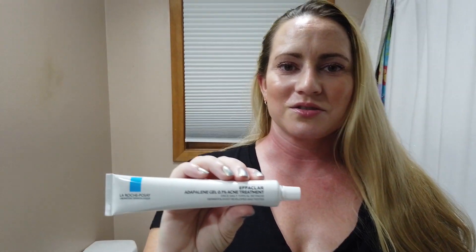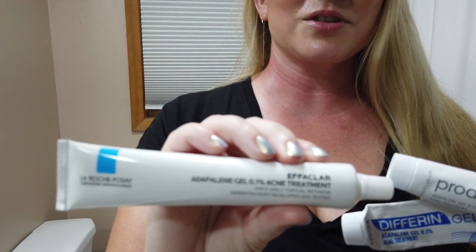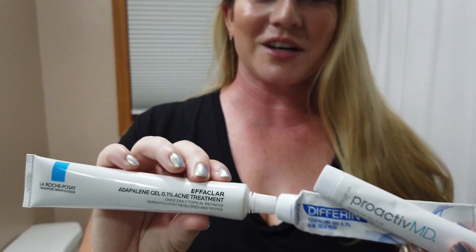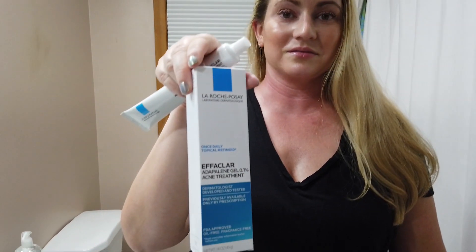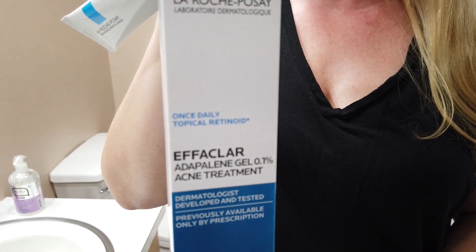I was waiting for this to come out for months and it finally came out, so now it's at all the stores. I had a suspicion it would be identical to the other two and I was right. Definitely pick up whichever one's cheapest — you don't have to buy the name brand Proactiv when it's more money. If one's on sale, pick it up. The sizes on all of them are all the same, nothing else is different, just the packaging. The Proactiv one's a little more shiny and sparkly — maybe that's the $7 difference.